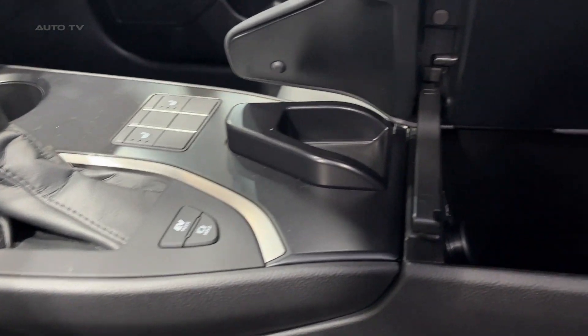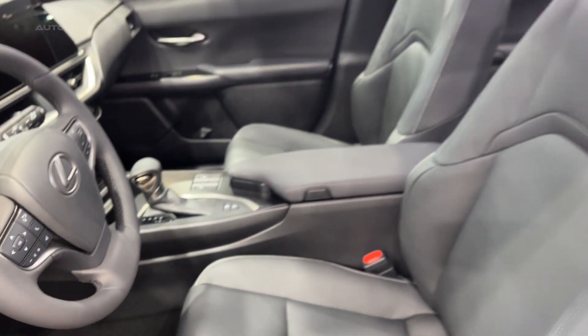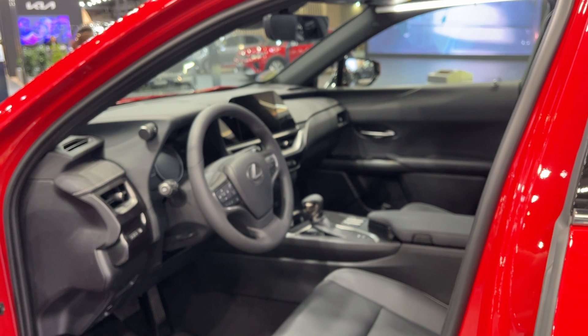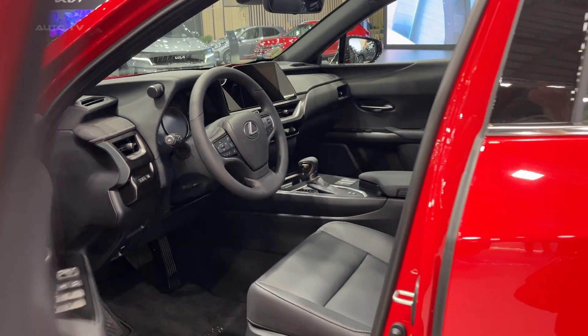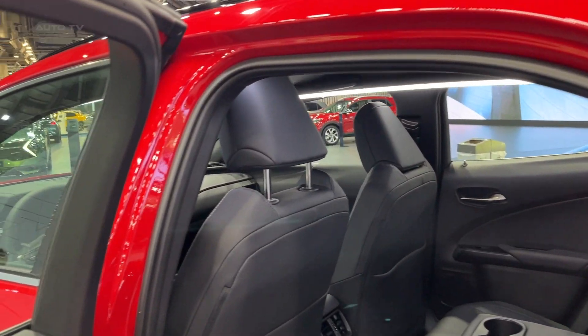The interior of this model is as impressive as its exterior. The cabin is equipped with high-quality materials such as soft-touch surfaces and optional leather upholstery. The front seats are power-adjustable, providing excellent comfort and support. The vehicle also offers ample headroom and legroom, ensuring a comfortable ride for both the driver and passengers.